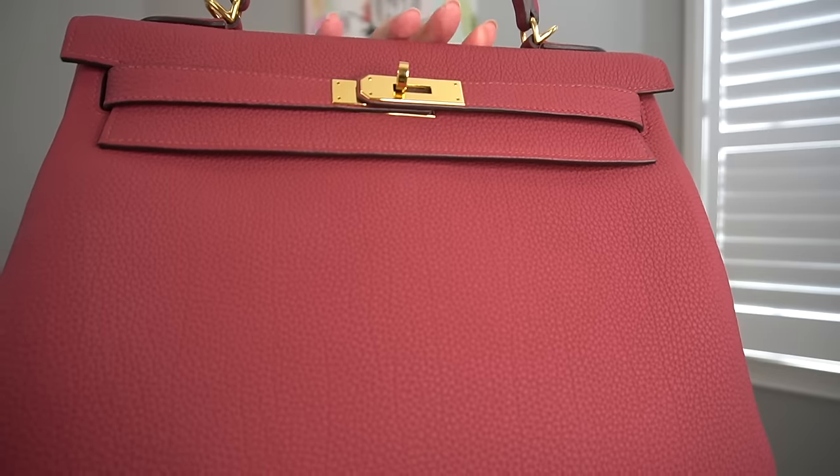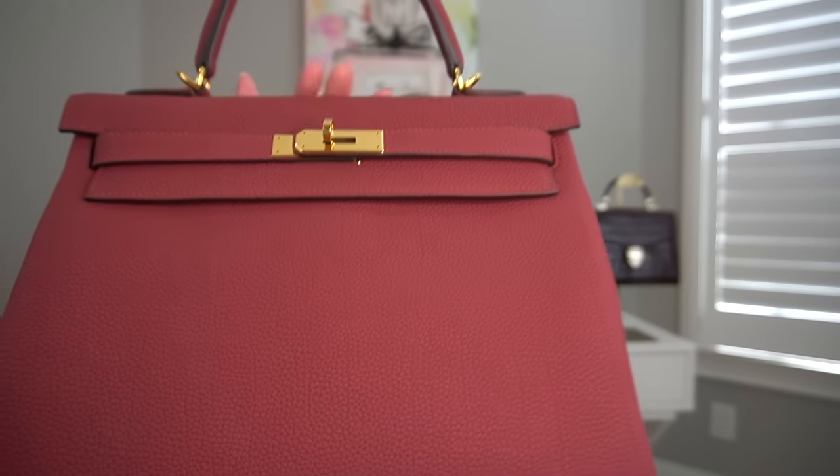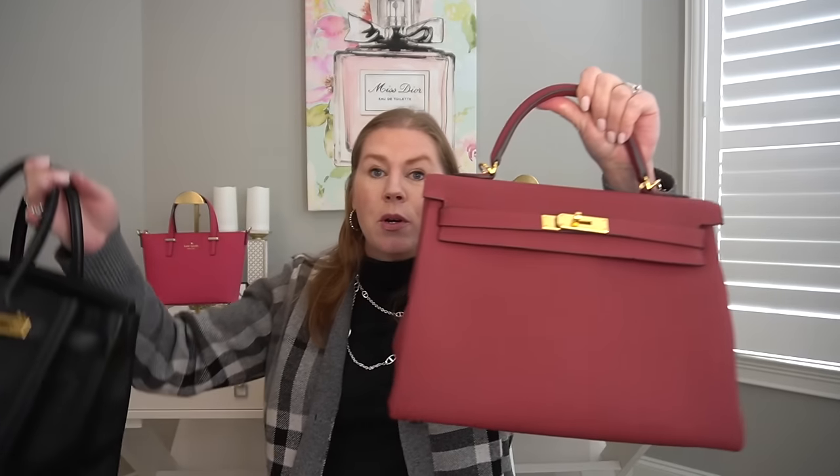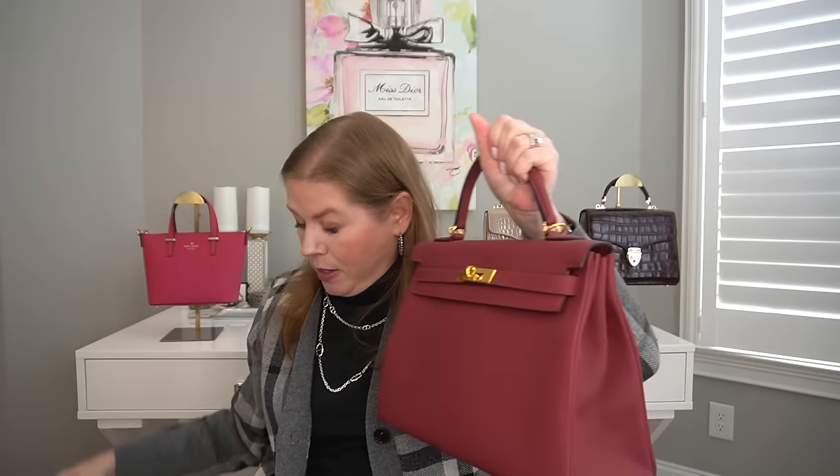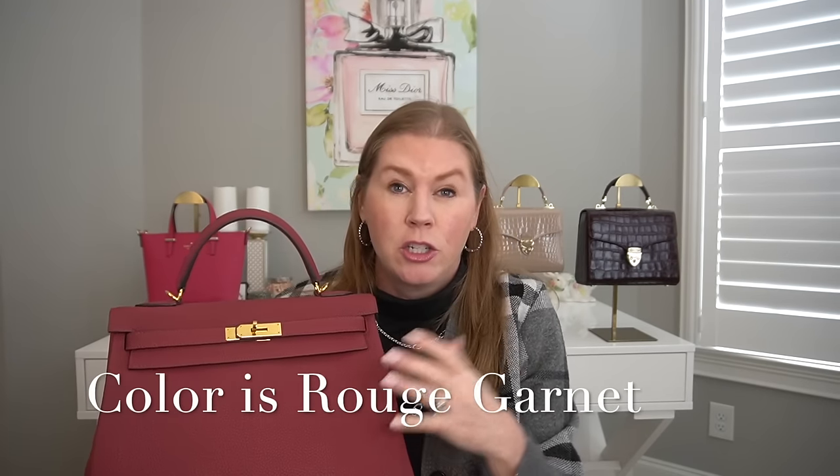The next one is my Kelly in size 32. The style is Retourné, which means the stitches have been turned in and sewn that way. The leather is Togo with gold hardware. This is a stunning bag — let me show it next to the Birkin 30. They're very similar in size; the Kelly 32 sounds really big but it really is not. This color changes all the time, just like the Vert Bosphore. When I see this in my closet, I smile every single time.